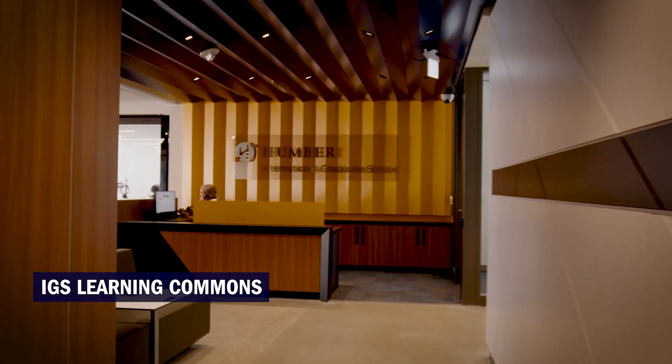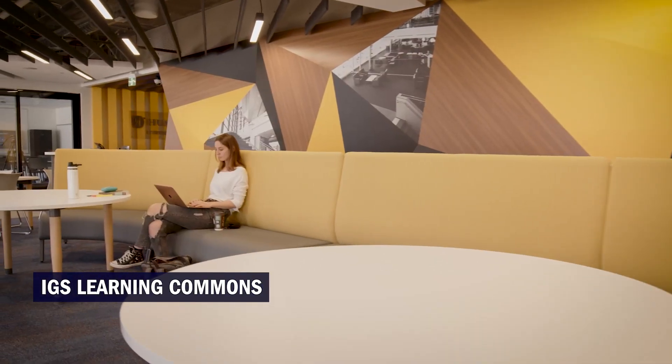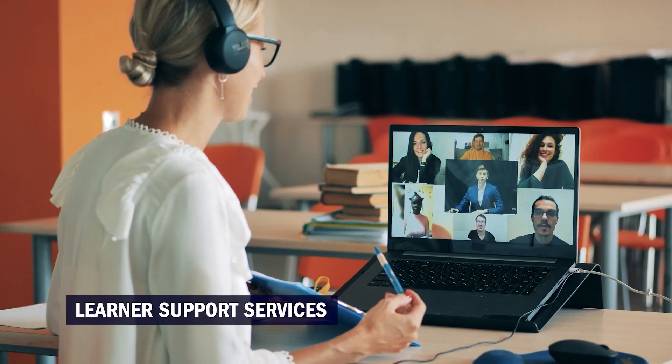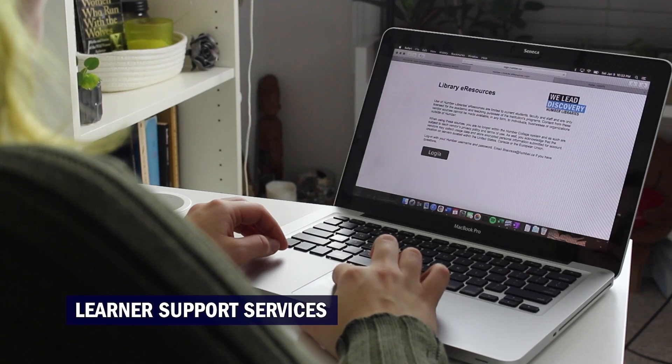Welcome to the IGS Learning Commons, a student space that will help connect you with all the students, staff, and faculty. Within the Learning Commons are support hubs connecting you with the services you need during your journey at the IGS. If you need help for things like counseling, accessibility needs, and learner support services including library support, this is where you can find it.